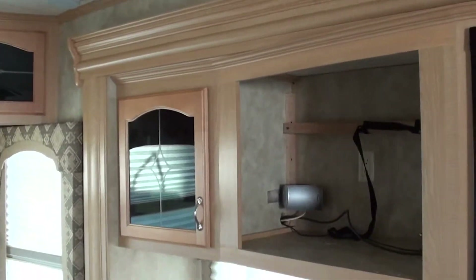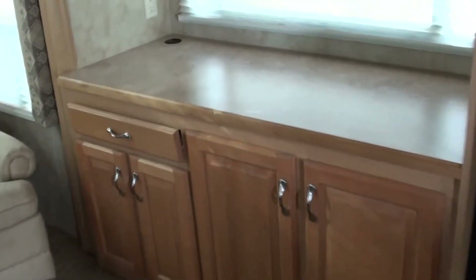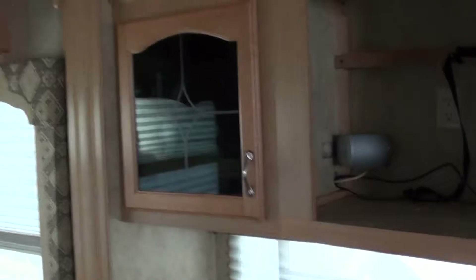There's where a TV will go in your entertainment center. You've got a lot of nice storage capacity here as well. You also have a sliding desk here if you need a workspace to surf the internet.